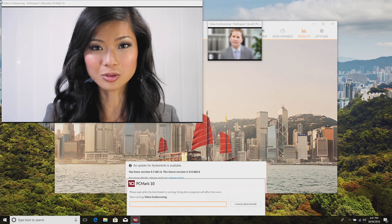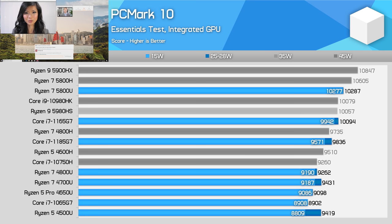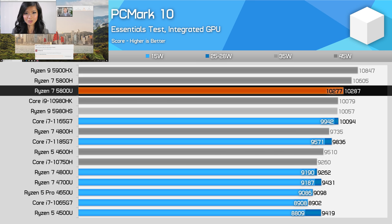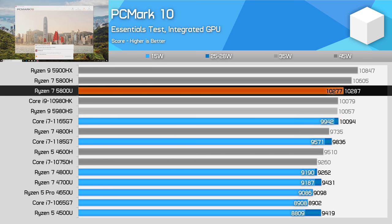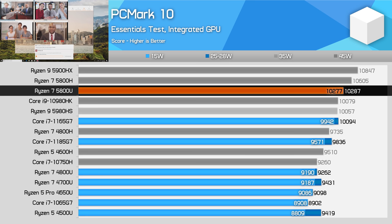In PCMark10's Essentials workload, which measures basic things like web browsing and app loading, it's another good result for the Ryzen 7 5800U. Thanks to IPC improvements, the 5800U leapfrogs Tiger Lake into the leading position for U-series processors, with about a 5% lead on the 1165G7, or an 11% gain over the 4800U. This isn't a groundbreaking difference looking at AMD versus Intel, but it does point to similar or slightly better basic app performance on a top-end Ryzen configuration.